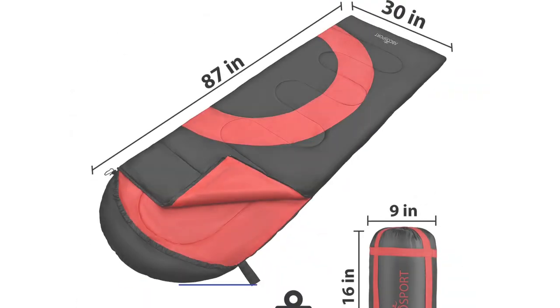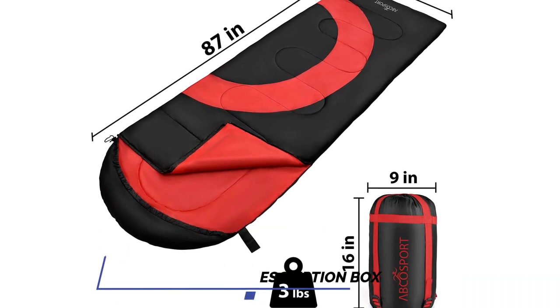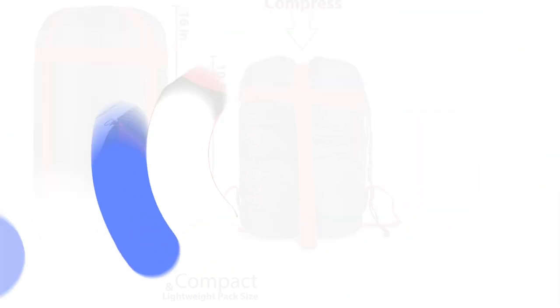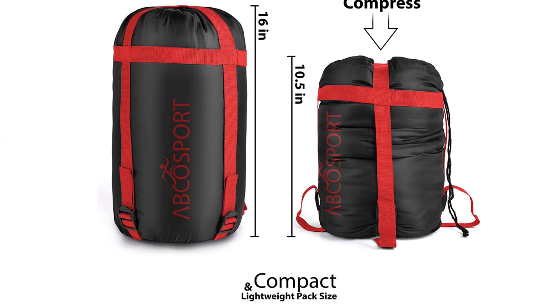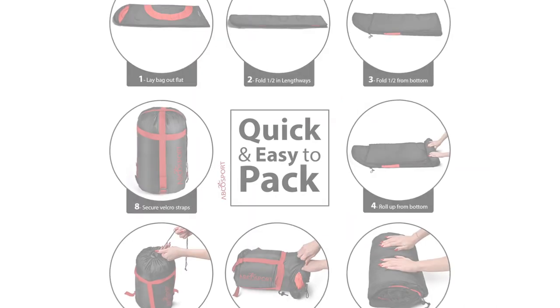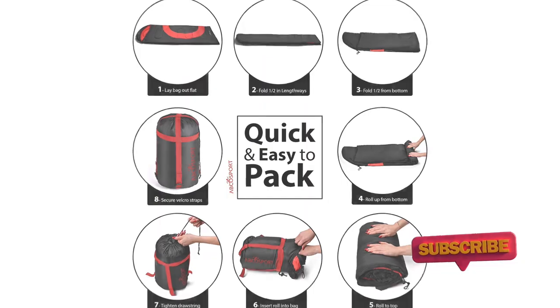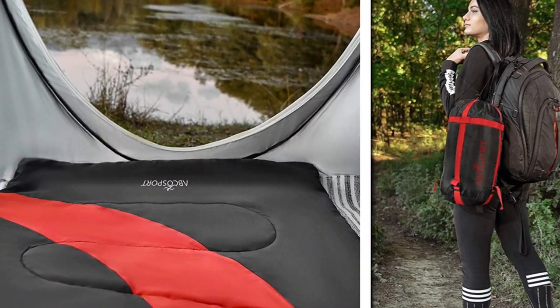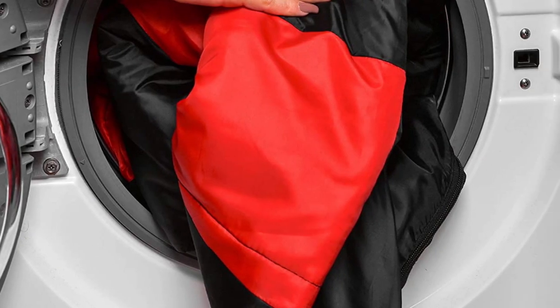It is lightweight, skin-friendly, and durable, making it great for long-term use. It is made with 100% polyester lining for comfort and 210T polyester on the outer side for durability. The sleeping bag is also easy to clean and convenient to store. It comes with a travel-friendly carry bag and a compression sack with straps. The double-filled technology ensures warmth during chilly temperatures, while its S-shaped quilted design provides maximum heat retention in cooler weather.